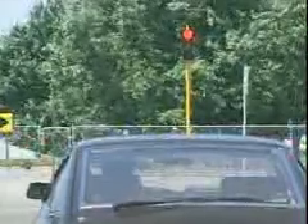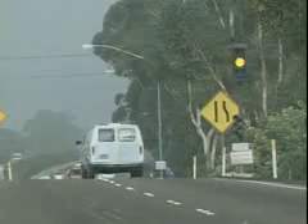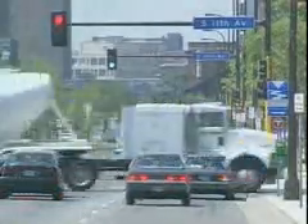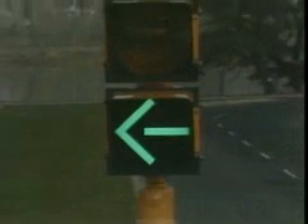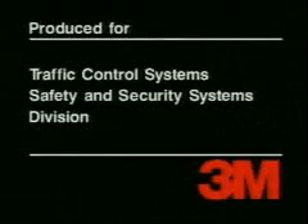3M high visibility signals meet your needs with superior visual performance for all signalized intersections. They set new standards for the most demanding traffic requirements today and in the future. As traffic densities increase, as there are more aging drivers with poorer vision on the road, as intersections become increasingly complex, and as there's more and more visual noise, you need a signal with high target value to manage traffic better, more efficiently and more safely. So look to high visibility signals from 3M, the logical choice for all your traffic signal needs. Talk to your 3M traffic control systems professionals today.